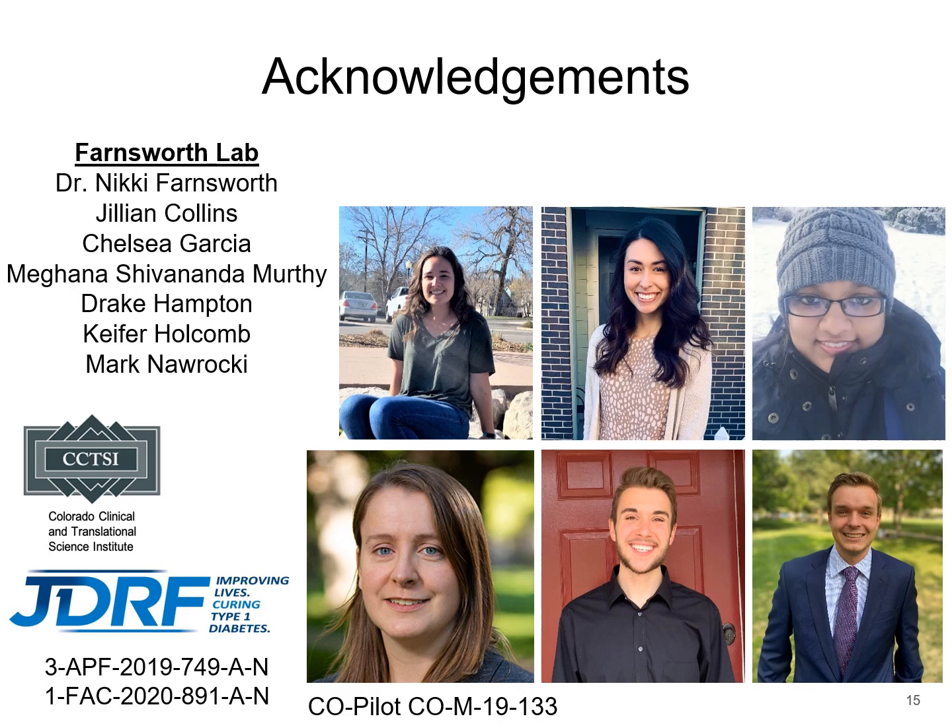Thank you for listening to my presentation. I would like to give a big thanks to my lab group: Dr. Farnsworth, Jill, Chelsea, Kiefer, Mark, and Meg. Thank you.